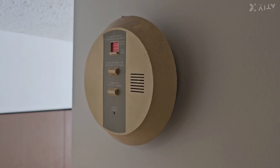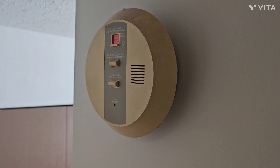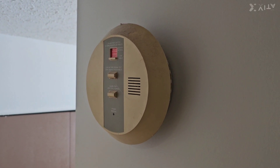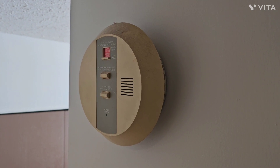I recommend changing your smoke alarms on a regular basis, checking them, and changing them every 10 years. It's also a good idea to put in smoke alarms that have carbon monoxide detection as well.